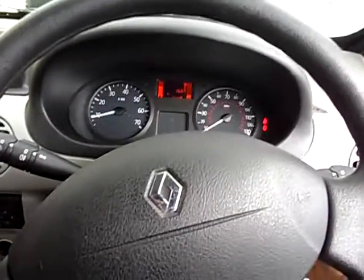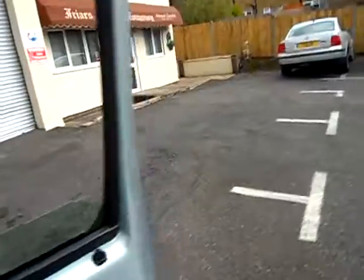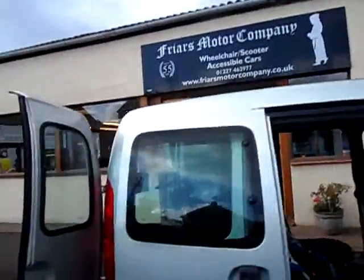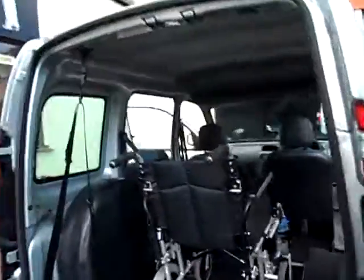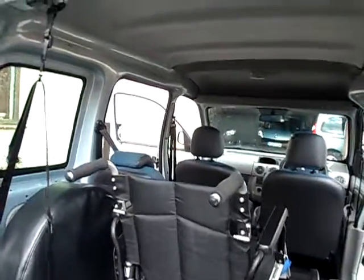Smooth, quiet. The Kangoo's been king of the wheelchair cars for a long time now, and deservedly so. They're not too big externally. I've only once taken it to a customer and found it not suitable for space, and that was because the gentleman was sitting on a 7-inch cushion as well as his wheelchair cushion, and he didn't have enough head height.